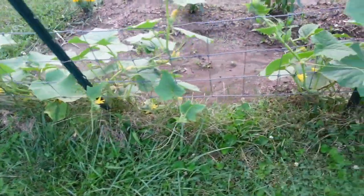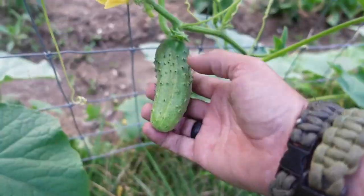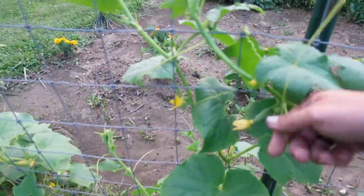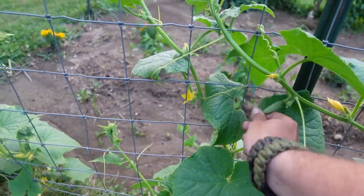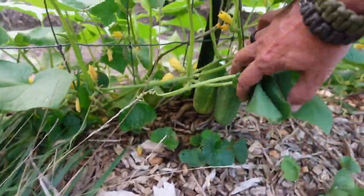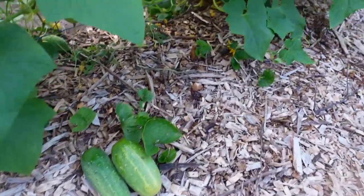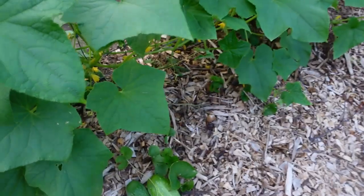Now we're getting into Paul's favorite — Paul's perfect cucumbers. I love to trellis my cucumbers. I think it looks really nice when you trellis them. We got that guy and we'll probably pick that one tomorrow. Look at there — we got a couple right there that are ready to pick. A couple fatties, there's another one. We'll be making some Paul's Perfect Pickles.